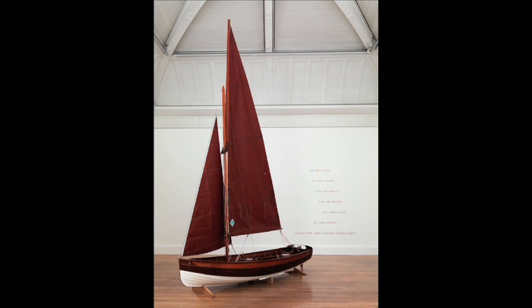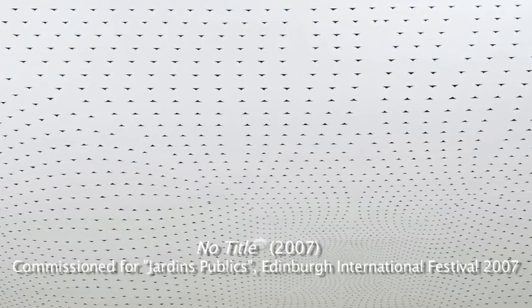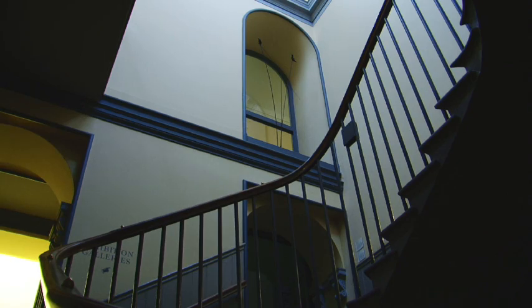A very exciting project we've embarked upon is to commission Scottish-based painter Richard Wright to paint two of the stairwells in the Dean Gallery. He works in a very painstaking manner, painting directly onto the gallery walls, and has done very few permanent wall paintings — so this will be the first of its kind in Scotland.